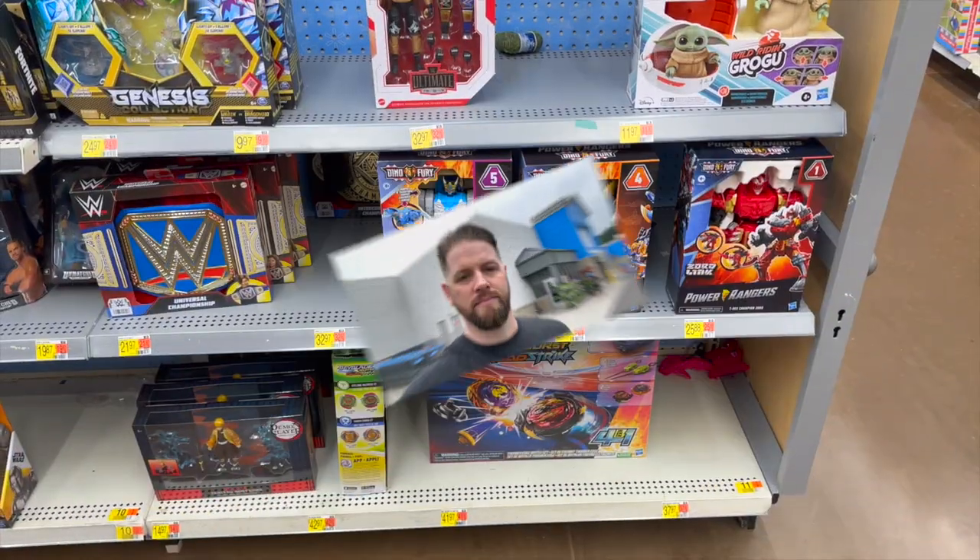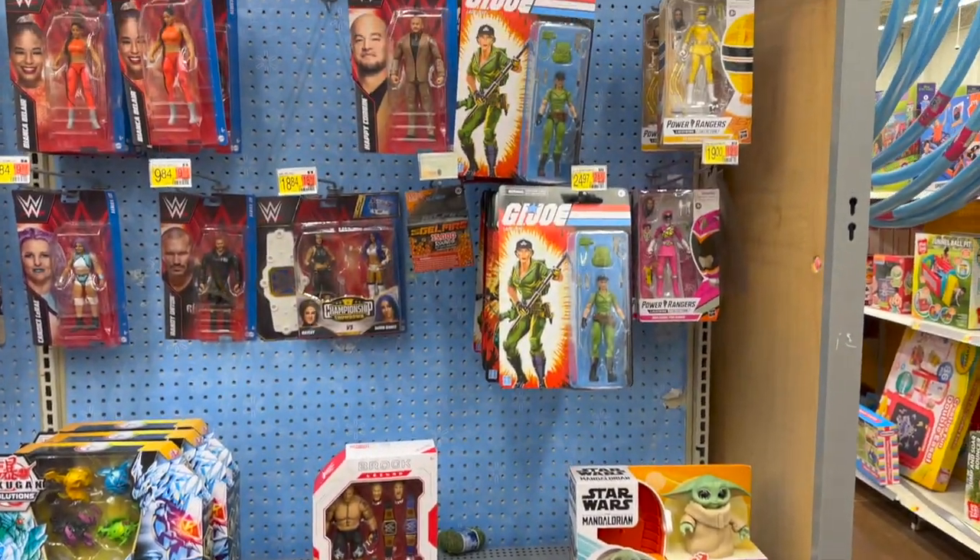What's up guys, welcome back to Man Cave Collectible Reviews. Coming at you this week with a second toy hunt in two weeks. I've been doing bi-weekly toy hunts but I wanted to get out and look for some stuff — the Street Fighter figures at Target, the new retro carded TMNT figures at Walmart. We're at Walmart as you can see, where we'll be starting things off. We'll do a little haul video at the end too.